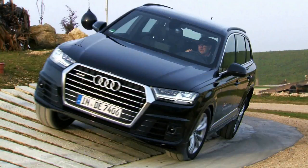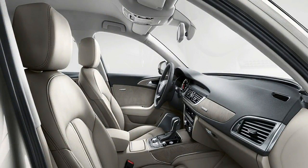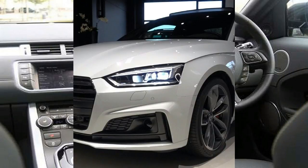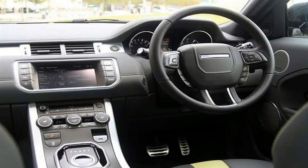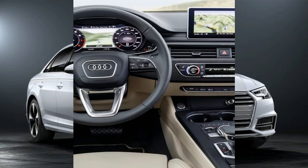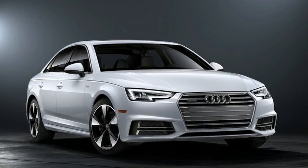The new 2018 Jaguar XE SV Project 8 sedan exclusively features the most highly tuned version of Jaguar Land Rover's 5.0-liter supercharged V8 petrol powertrain. The 600-horsepower power unit, which has a titanium variable active exhaust, is complemented by Jaguar's all-wheel drive system and motorsport-derived aerodynamics to deliver a 200 mph (320 km/h) top speed and 0 to 60 mph in 3.3 seconds, 0 to 100 km/h in 3.4 seconds, making Project 8 the fastest accelerating Jaguar yet.